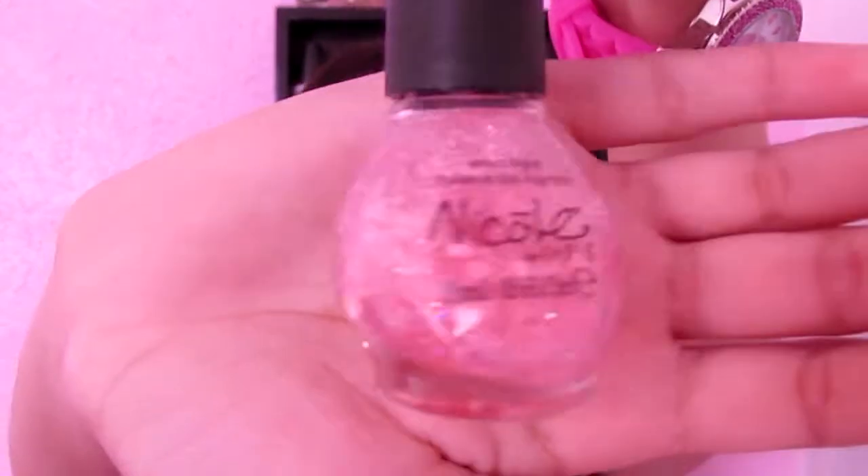Then I got this Nicole by OPI nail polish in Love Your Life. I love this nail polish so much because it has hearts and sparkles. My mom saw this and showed it to me, I fell in love with it and we decided to get it.